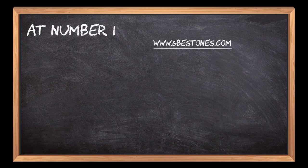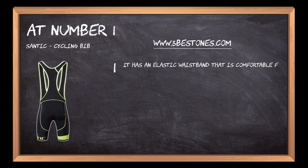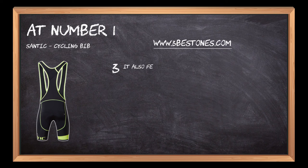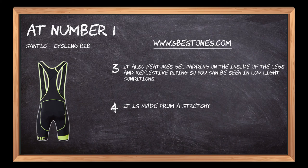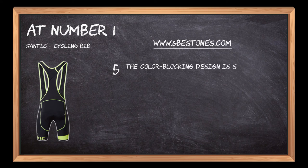At number 1: Santic Cycling Bib. It has an elastic waistband that is comfortable for all-day use. It comes in different colors, including black, blue, red, green, and yellow. It also features gel padding on the inside of the legs and reflective piping so you can be seen in low-light conditions. It is made from a stretchy and breathable fabric designed to last while being comfortable. The color-blocking design is slimming and attractive.